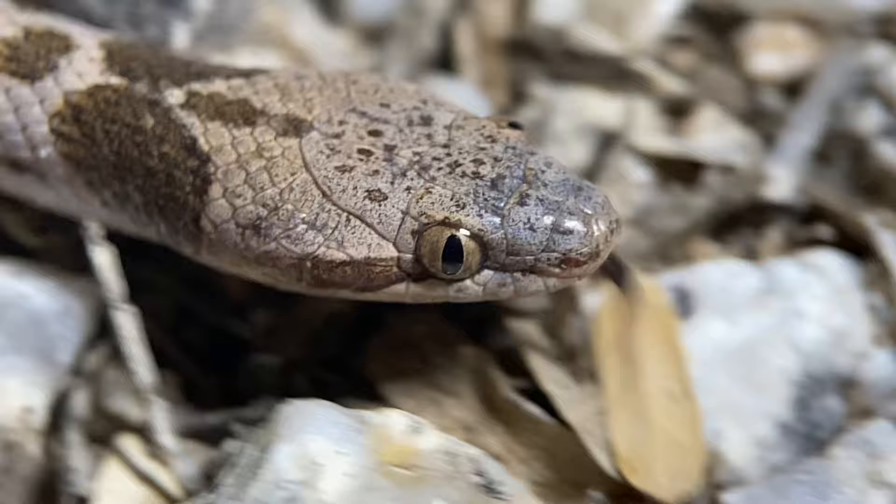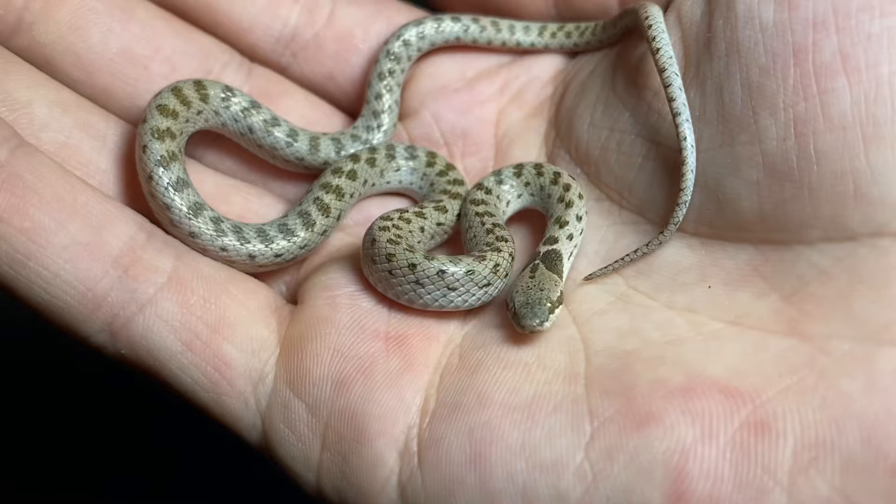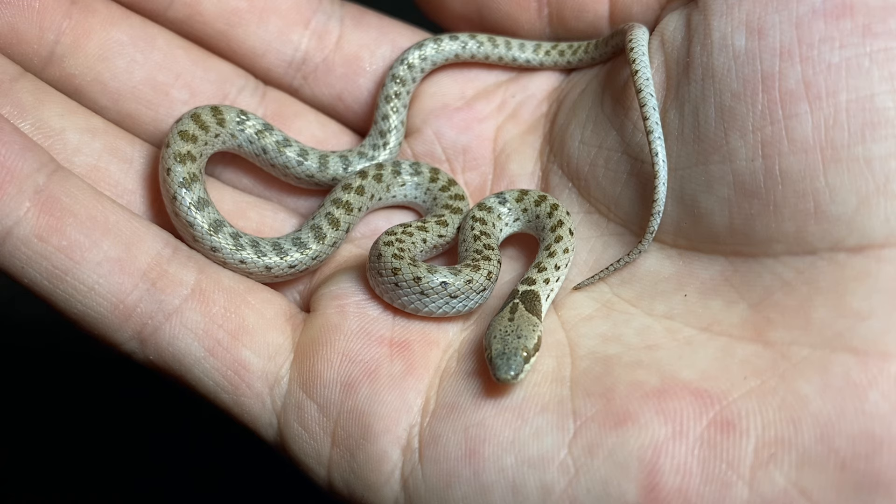It has quite an expansive distribution. It occupies many of the states of the western half of this country and can even be found at the very southern tip of British Columbia, Canada. And south of the border, a substantial portion of the distribution takes up northwestern Mexico.